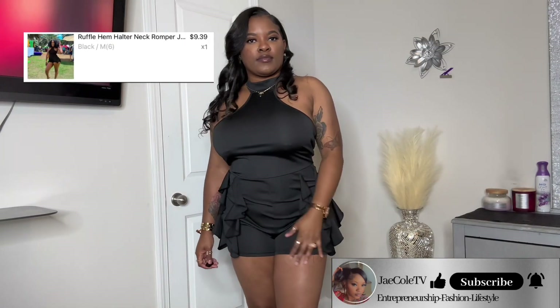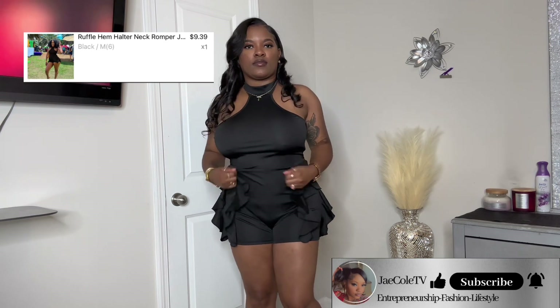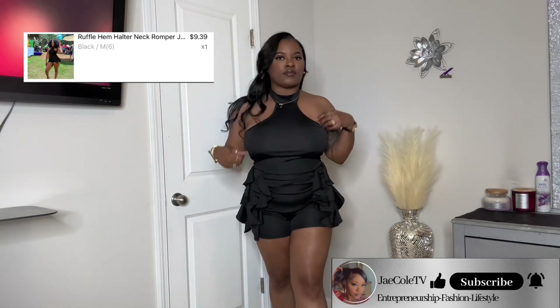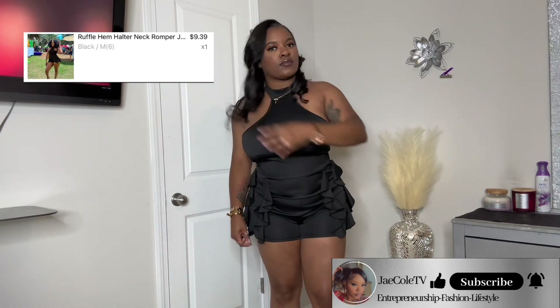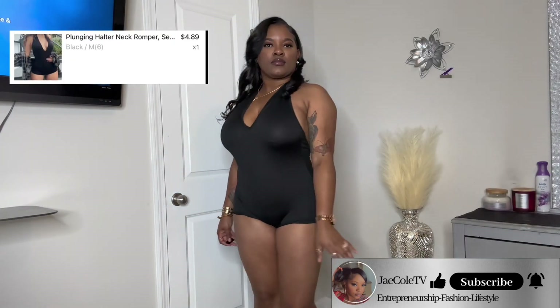Outfit number three is a ruffle hemp halter neck romper — I paid nine dollars and 39 cents. First of all, the outfit was way too big; it's a medium but should have been a small. Once I get it altered I'm gonna love it even more, but as of now it's cute, just too big. I love it though — it's very summery, very girly, big boob friendly, not see-through at all, breathable, flowy, and silky. I give this outfit a 9.5 out of 10, and once I get it altered I'm giving it a 10 out of 10.